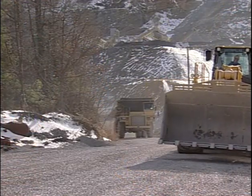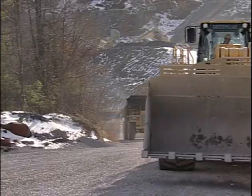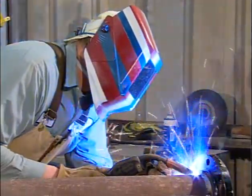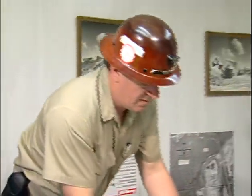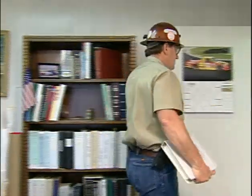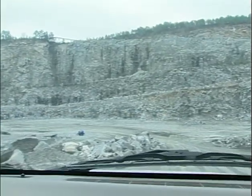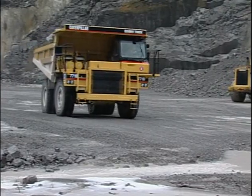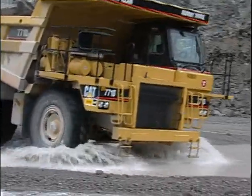All of us want to return home unhurt at the end of each work day, so we have to work safely all day, all the time. You need to come up with a system that works for you to do an effective workplace examination. One way is to follow the production process through your mine from start to finish. So let's start at the pit.